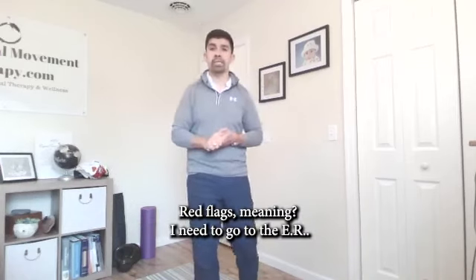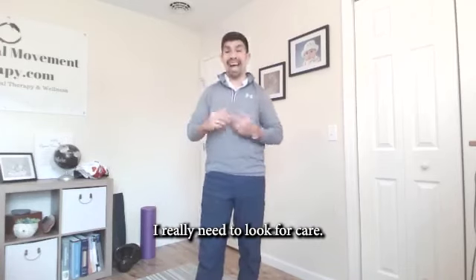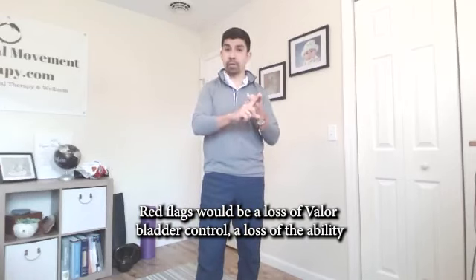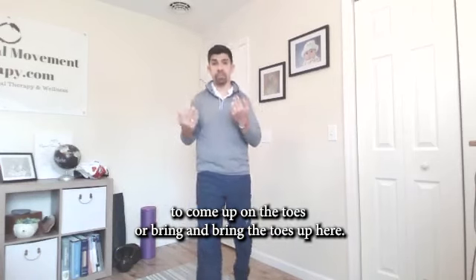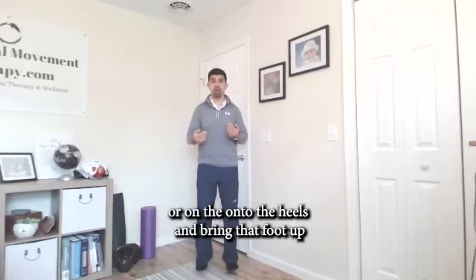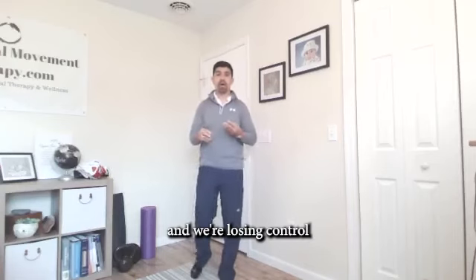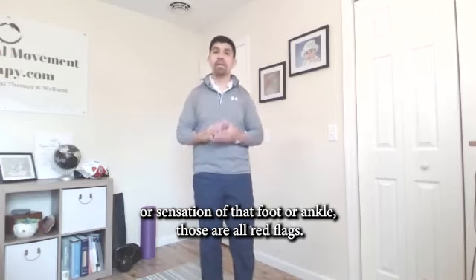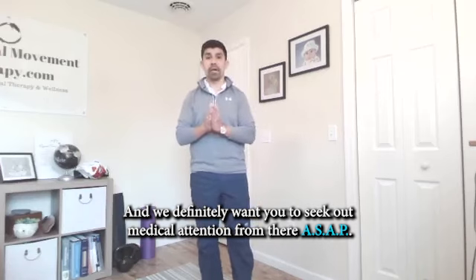Red flags for a disc herniation — meaning I need to go to the ER, I need to see a neurologist or orthopedic — would be a loss of bowel or bladder control, or a loss of the ability to come up on the toes or bring the toes up. If we're losing control or sensation of the foot or ankle, those are all red flags and you definitely want to seek out medical attention ASAP.